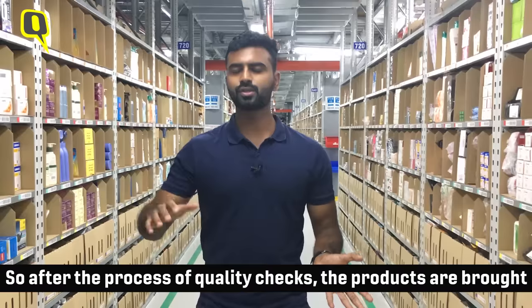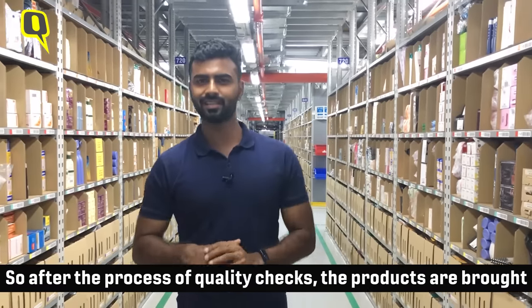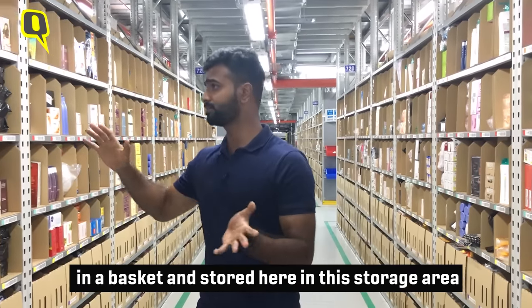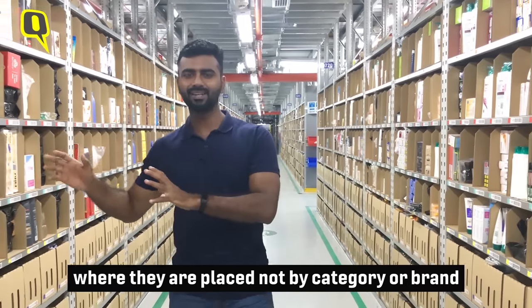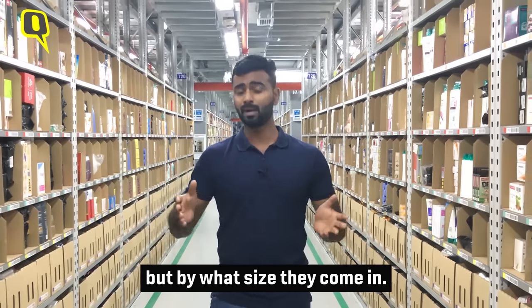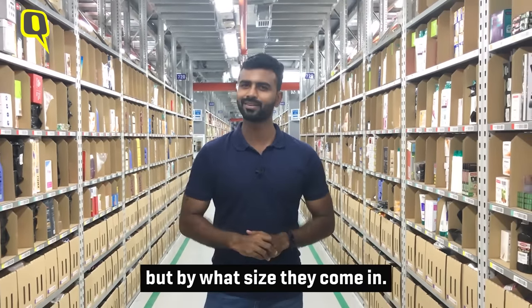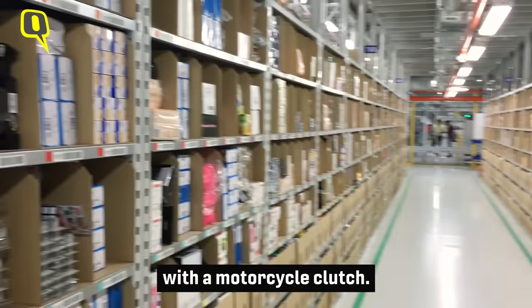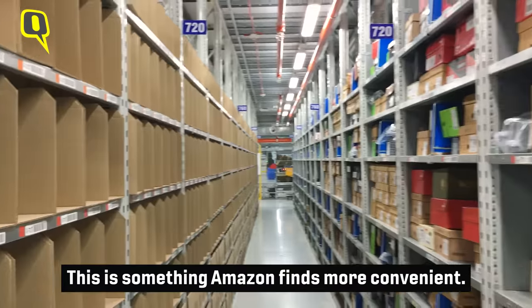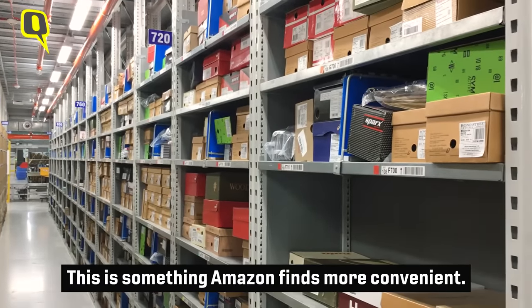So after the process of quality checking is done, the products are then placed in a basket and brought to this storage area, where they are placed not by category or by brand, but by what size they come in. So in a way, a bottle of shampoo could be placed with a motorcycle clutch — this is something Amazon finds more convenient.